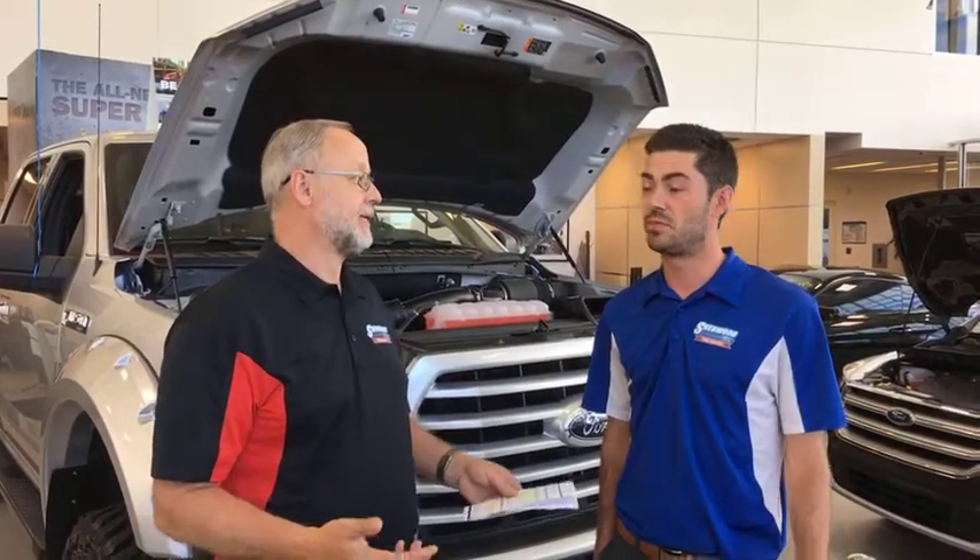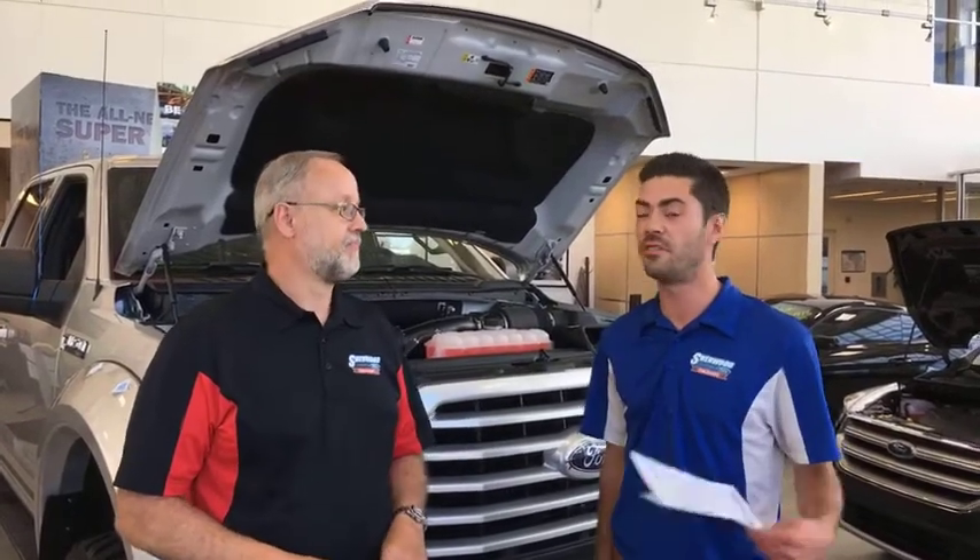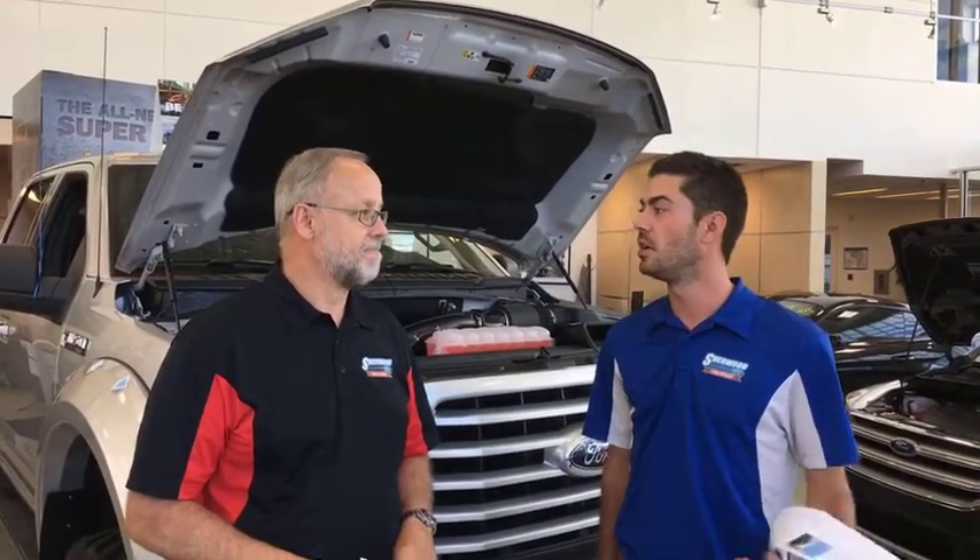We are going to talk today about EPAS — that magic wand from Ford that has a lot of really cool technology that helps you achieve greater fuel efficiency, greater ride handling, and steering control. It is one of the greatest technology features that Ford came out with a number of years ago, and it's available on most Ford vehicles — all new vehicles other than Super Duty and Transit. So F-150s, Escape, Focus, Explorer — the list goes on.